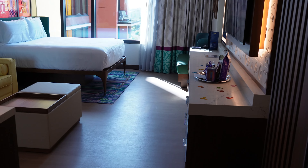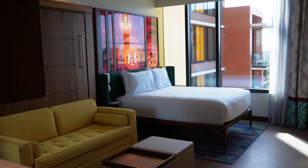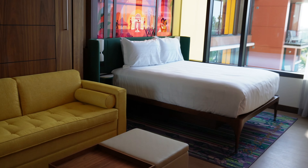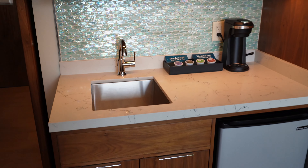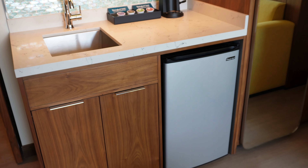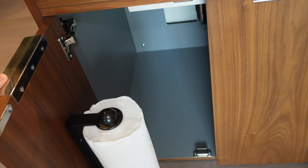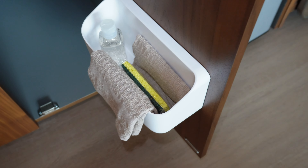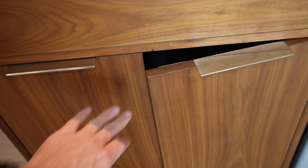Let's get into the main room. How about we start with the little kitchenette? All the deluxe studios have a kitchenette. We've got a refrigerator, and underneath here there's a paper towel roll, trash can area, and stuff to wash dishes.